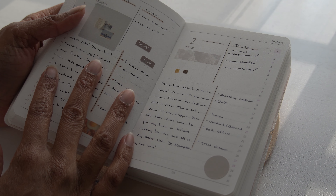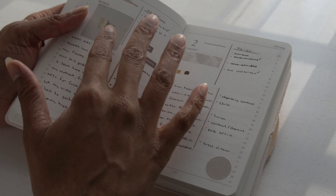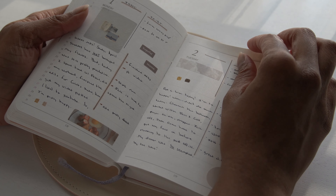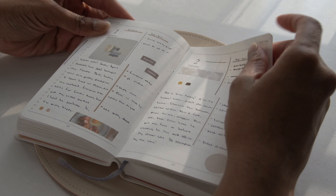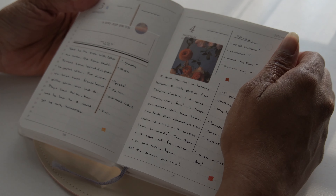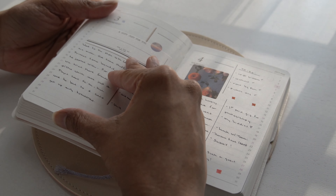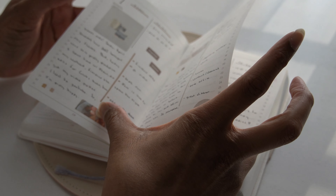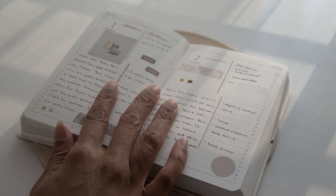Yeah, we are doing May. I think I changed the layout later on in the month. And then what I started doing was using my Crayola markers that I've had for about a year.